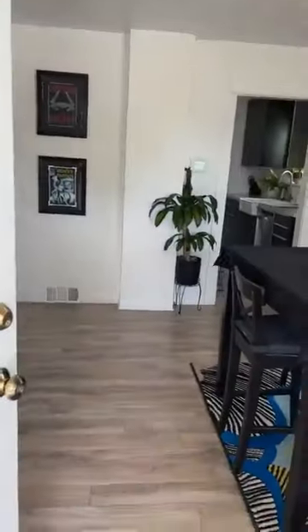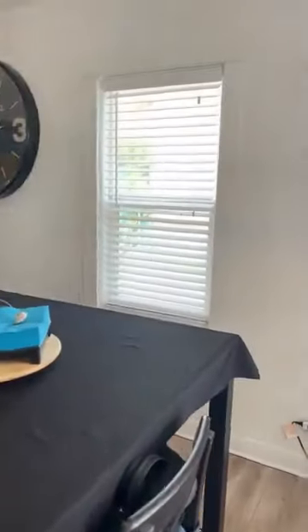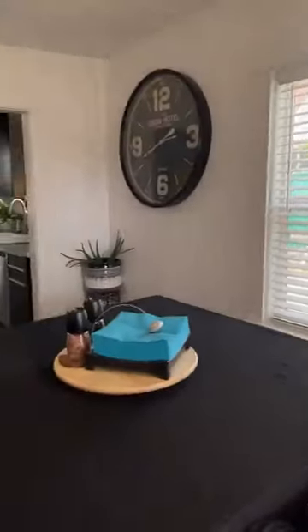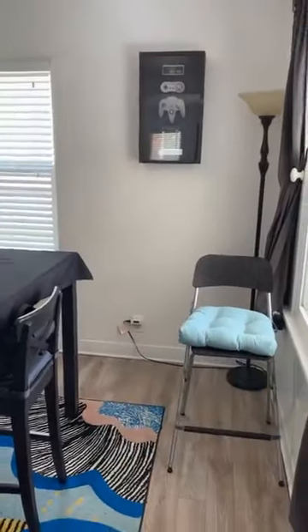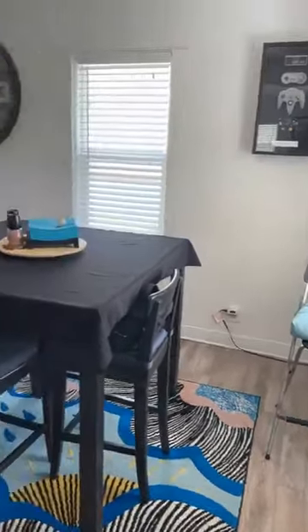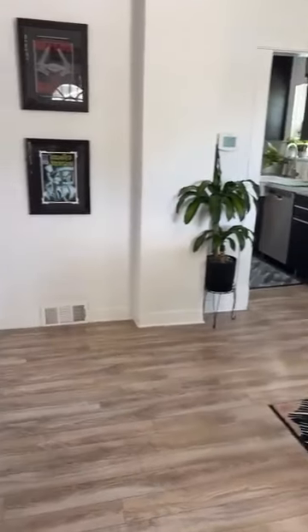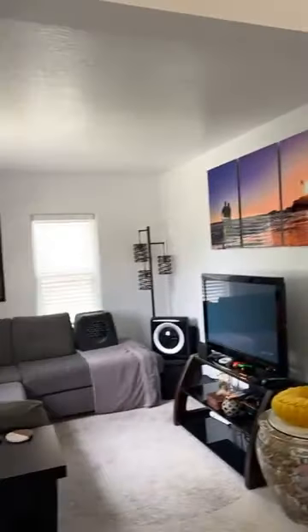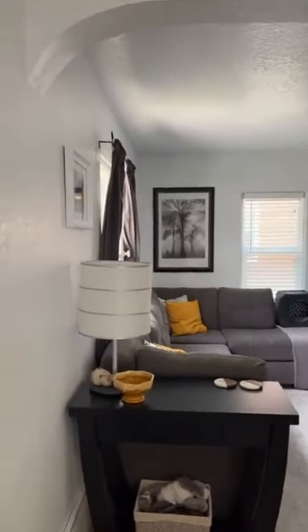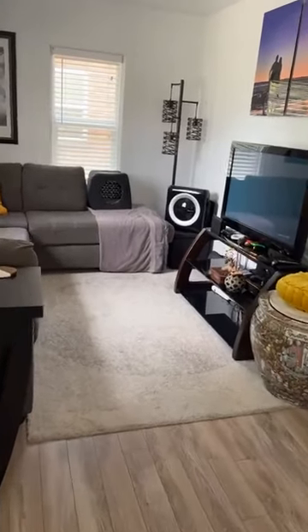They also have new windows throughout the home — the windows have all been updated. Check out this home; I'm going to tell you a whole list of things they've updated — it might take the entire time. Here's the dining space, and it opens with this archway into the living space.